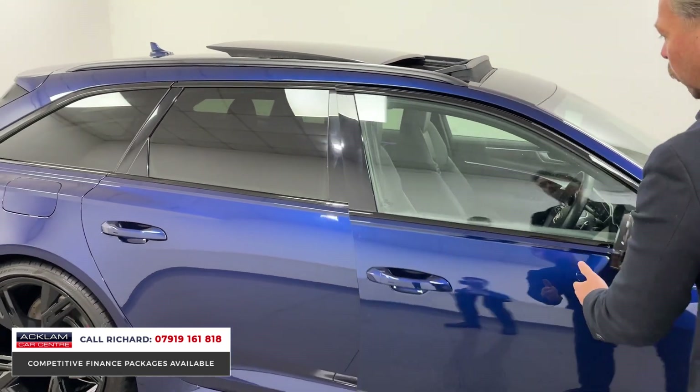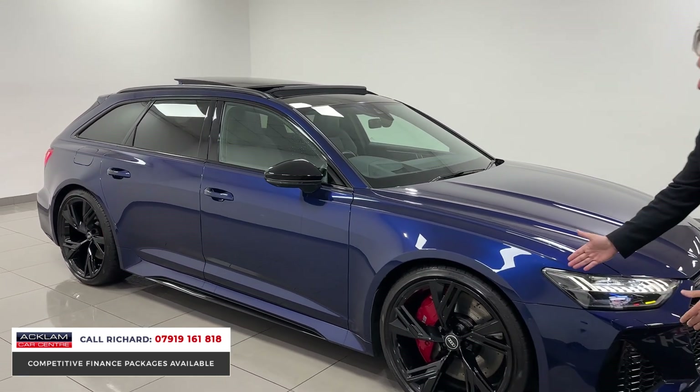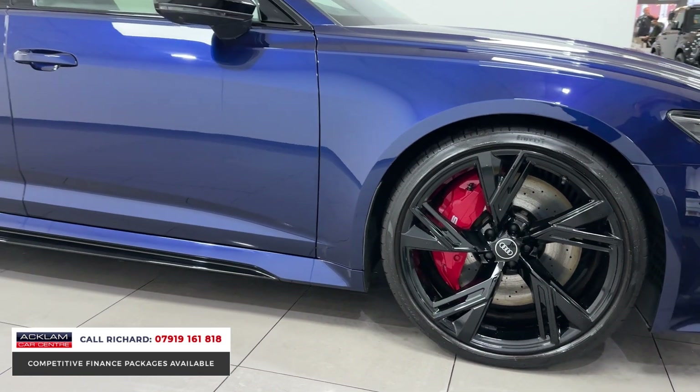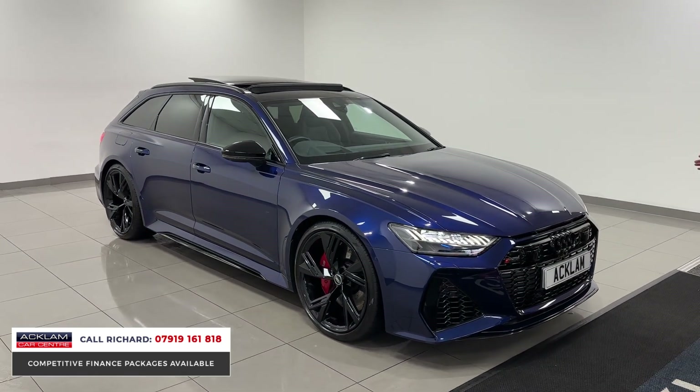Being the Vorsprung, we've got all the black styling. The wheels, for example, are 22-inch Vorsprung wheels with big RS red brake calipers, and they're all in immaculate condition. We only sell the best cars. It's so aggressive and so wide.